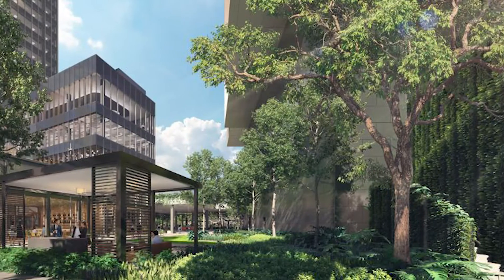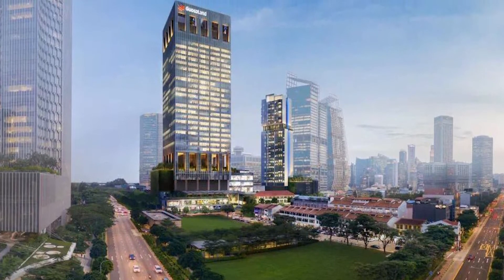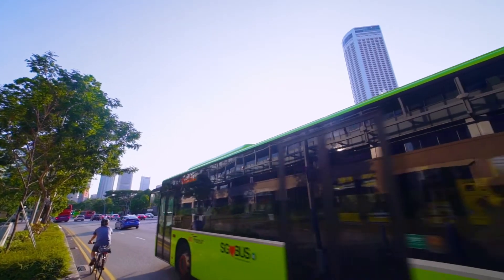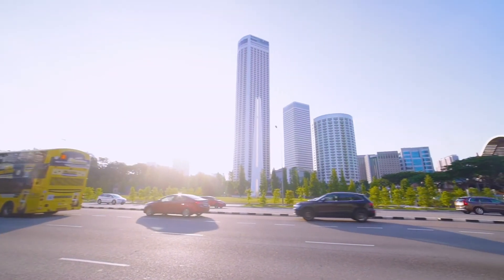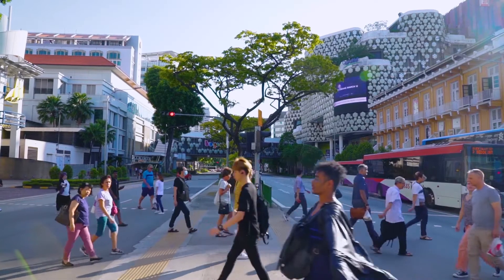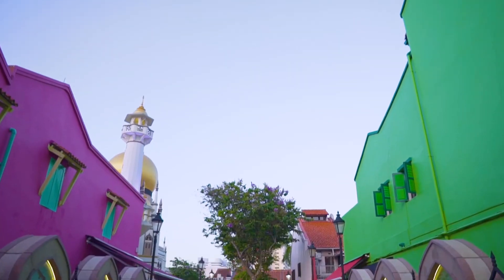There are 170,000 square feet of green landscaping, and residents can also use the fitness hub and jogging track. Set on a prime block between Beach Road and Nicol Highway, the location couldn't be better. It's minutes walk to Bugis Junction and Suntec City, as well as the cultural Kampong Glam precinct.